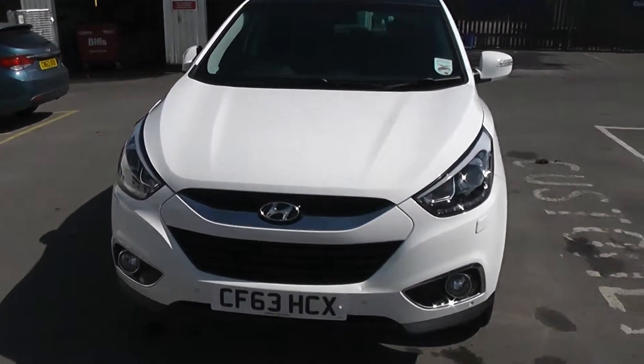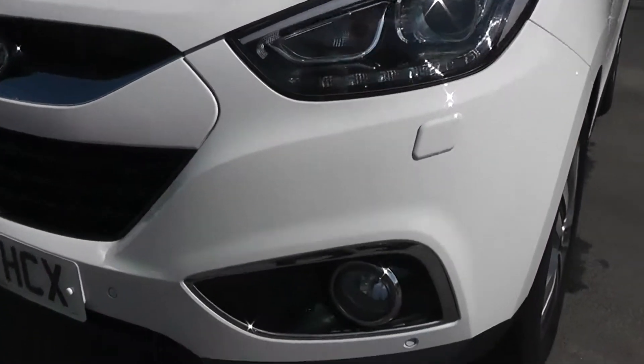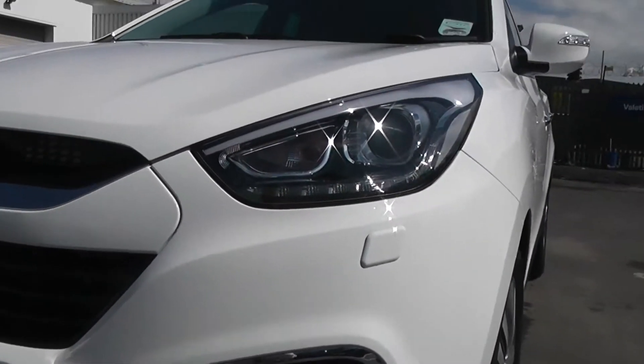At the front of this iX35 we have LED daytime running lights, front fog lights with chrome surround, and we also have xenon headlights.